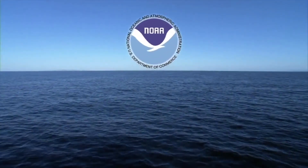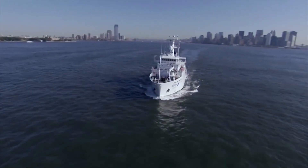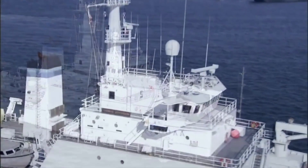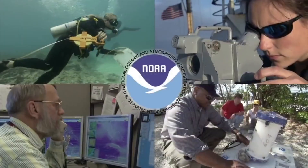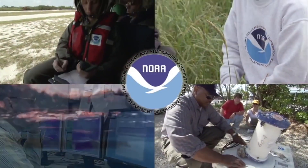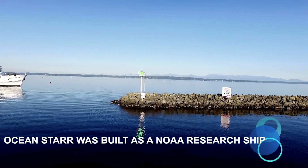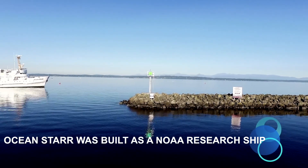NOAA — the National Oceanic and Atmospheric Administration — is the US government's oldest scientific agency. NOAA's work reaches from the bottom of the sea to the surface of the sun. At 172 feet in length, she is a fine, fine research ship.